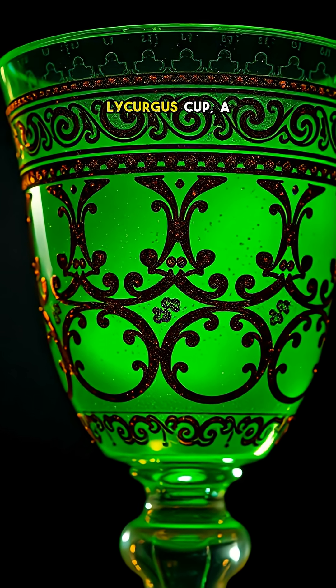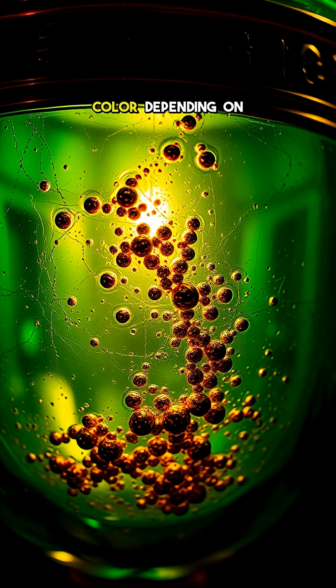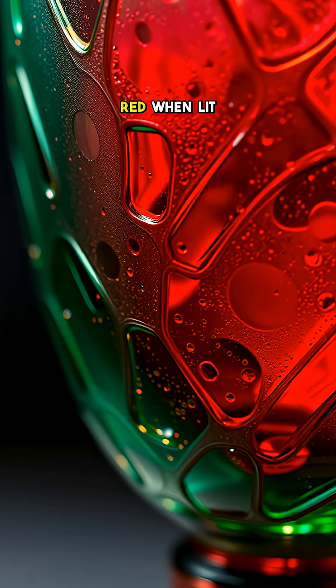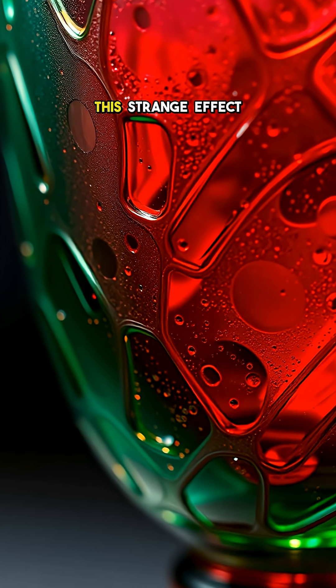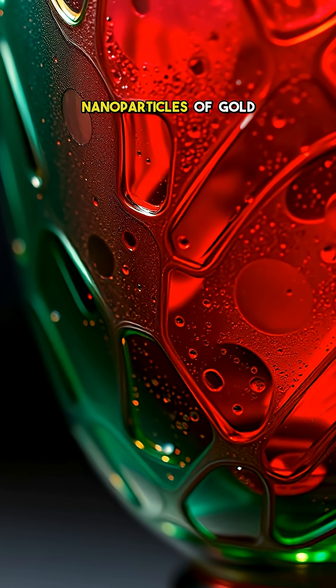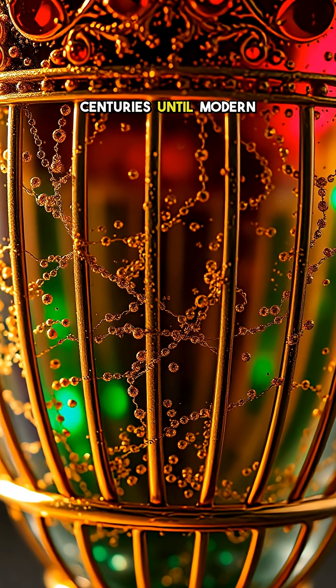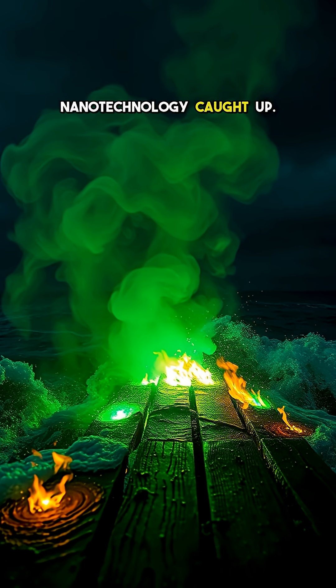Next up is the Lycurgus Cup, a Roman glass cage cup that changes color depending on the light. It looks green when lit from the front, but red when lit from behind. This strange effect is due to nanoparticles of gold and silver embedded in the glass, a technology that was lost for centuries until modern nanotechnology caught up.